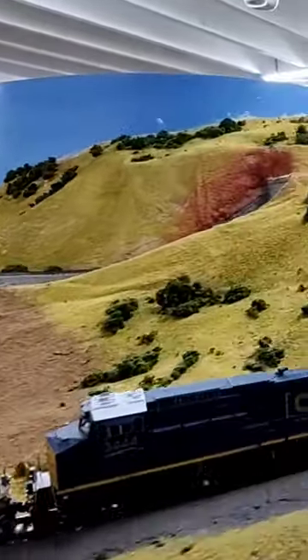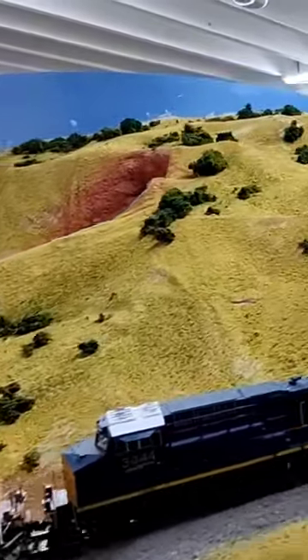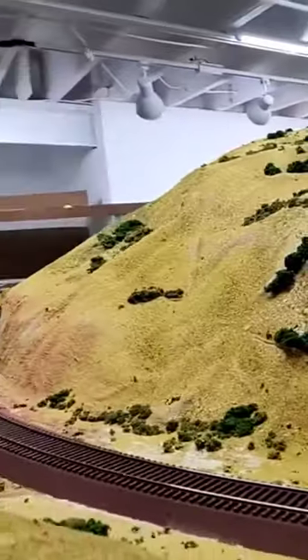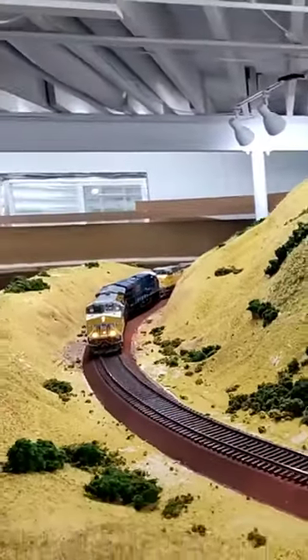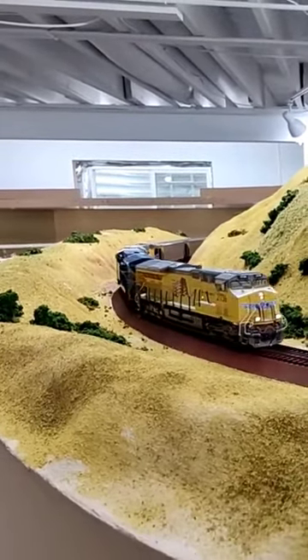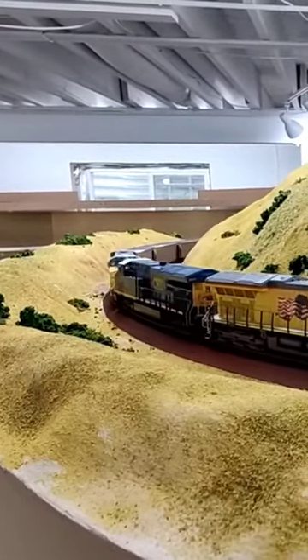Here we go, coming through the new cut. Let's see it from both directions. The scenery kind of dwarfs the train here. I think that looks pretty cool. It'll look even better with some ballast.